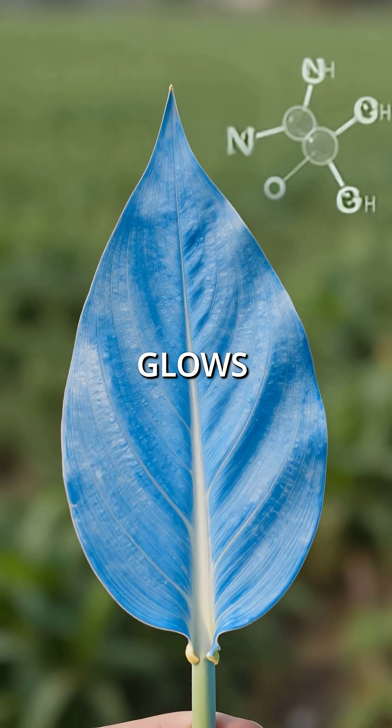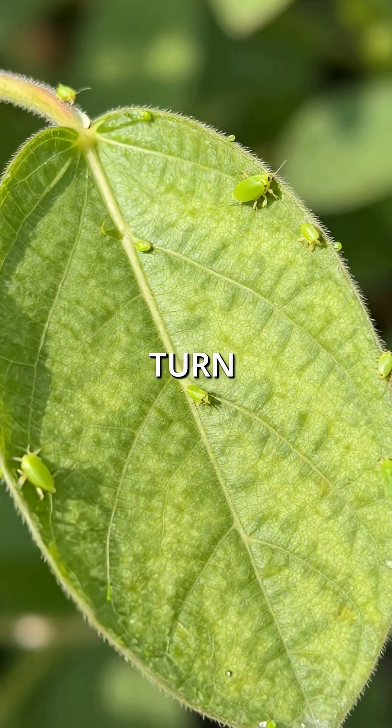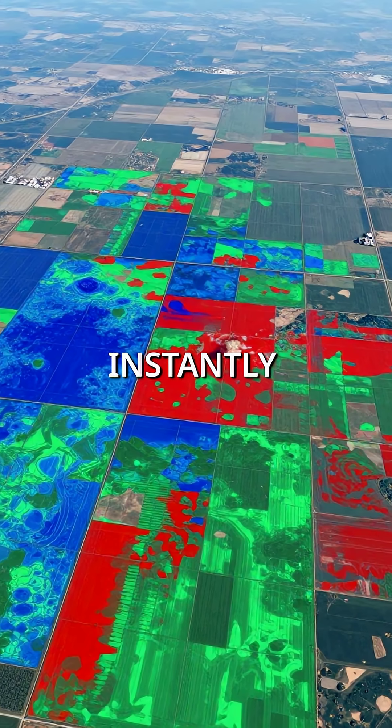When a plant lacks nitrogen, it glows blue. Water stress makes it shine red. Pest attacks turn it bright green. These bioluminescent markers are so powerful that satellites orbiting Earth can detect them instantly.